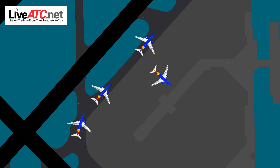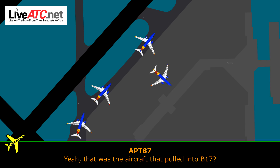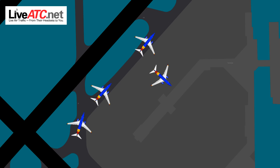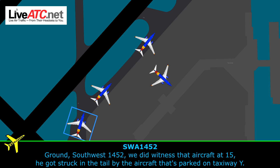Roger. Ground, airport 87. Airport 87, ground. Yeah, that was the aircraft that pulled into Bravo 17. Well, who pulled into 17 — just pulled in behind that aircraft, so there was an additional one above him that went into 15 first, so it had to be into 15. Alright. I got a piece of the right wingtip missing off of this aircraft, sitting here on Yankee at Yankee 5. Yep, the whole wingtip is gone. And ground, for Southwest 1452 — we did witness that aircraft at 15. He got struck in the tail by the aircraft that's parked on taxiway Yankee. Thank you.